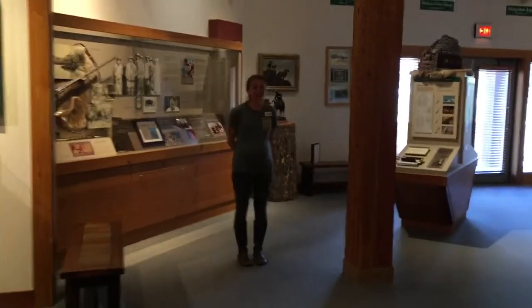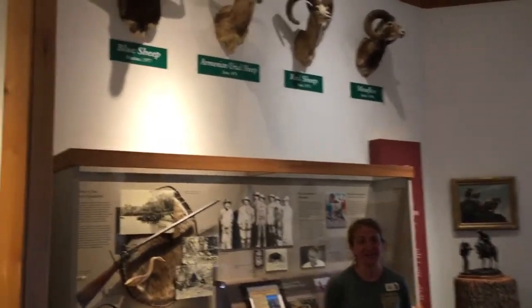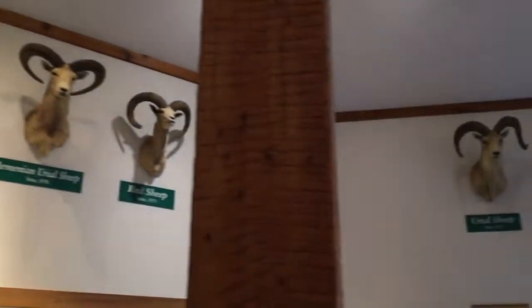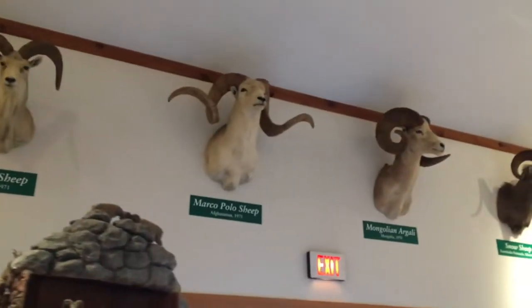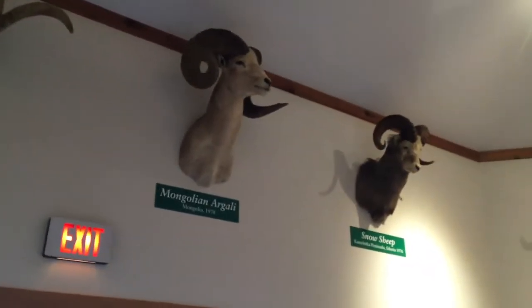One of our most prized collections here is an International Grand Slam. Right behind me and up above, you'll see four species from different continents around the world. This was donated to the center about 10 years ago from Barbara Carlsberg — it's the Carlsberg International Grand Slam. A really unique collection that we hope you'll come and see for yourselves.